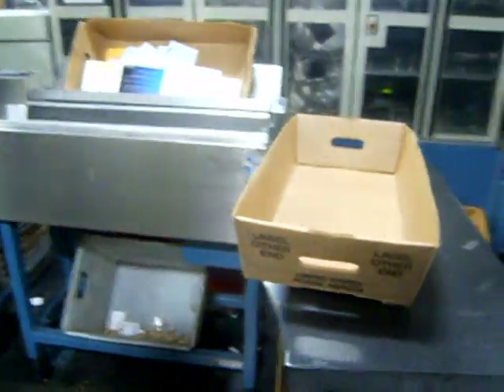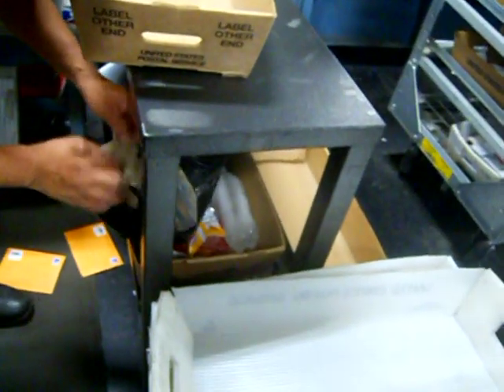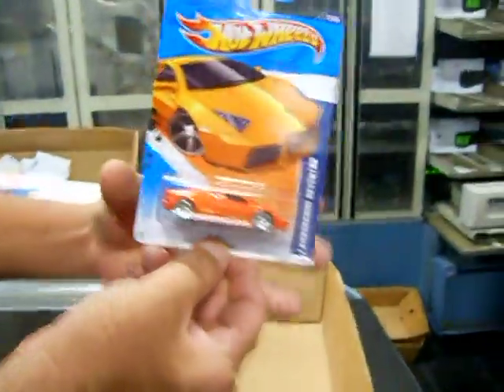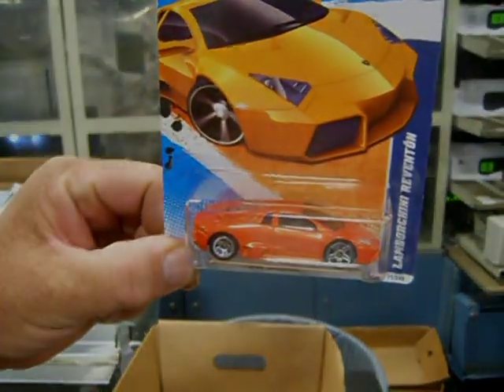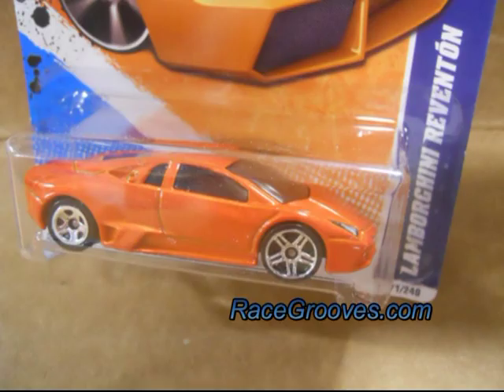I'm jealous. Sure, it's a cool model — Lamborghini — but it's an error. Do you see it? Anyways, I'm signing out. Hope you enjoyed the video. Bye-bye.